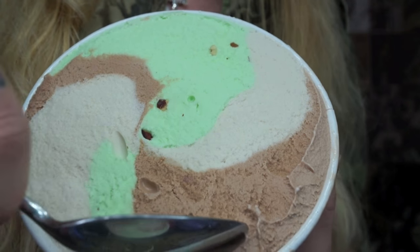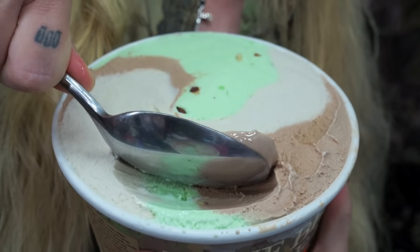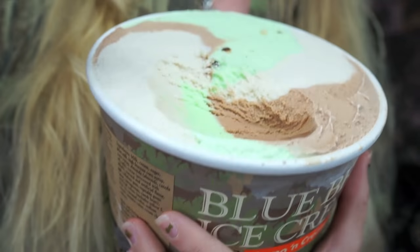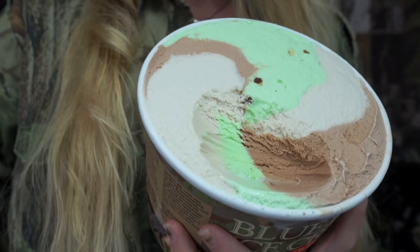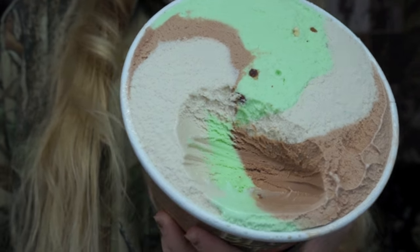I just got a new camera yesterday but I haven't figured out how to work it yet, so we're still using the old one. I'm also really weak and the ice cream is sort of melting underneath all the lights. Pretty much looks the same as we scoop into it.